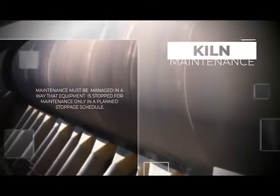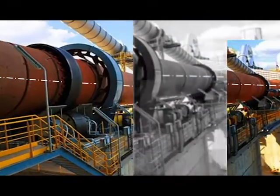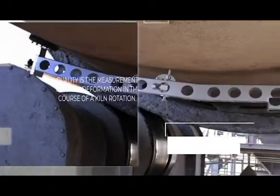The rotary kiln is the heart of the cement manufacturing process and the most important machinery in a cement plant. Any downtime of the kiln adversely affects the production process efficiency, product quality, and profitability.